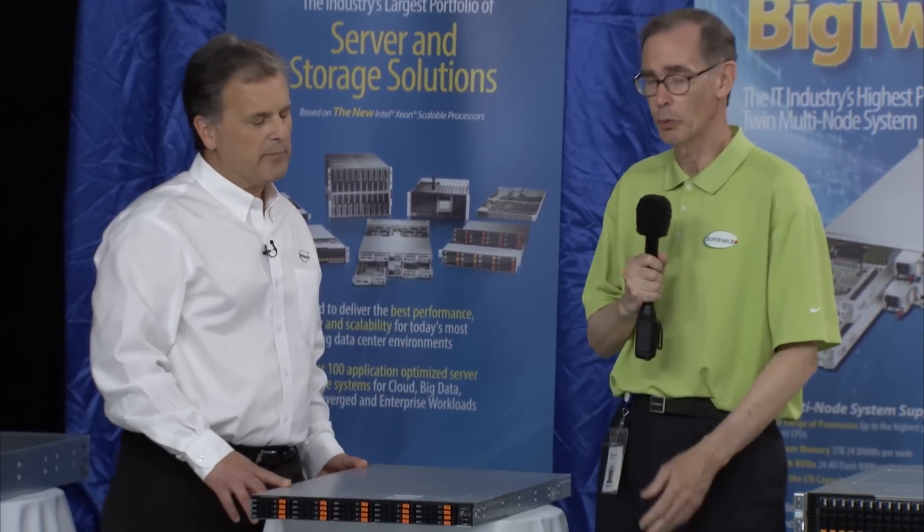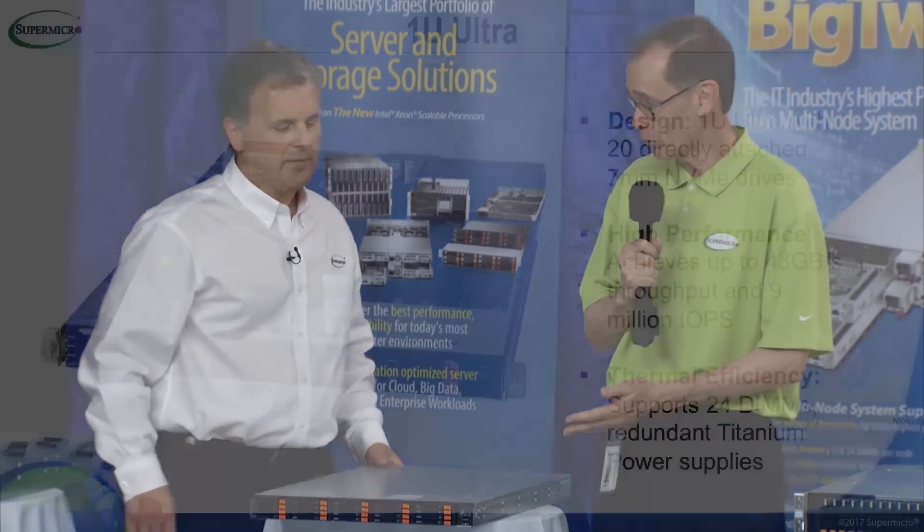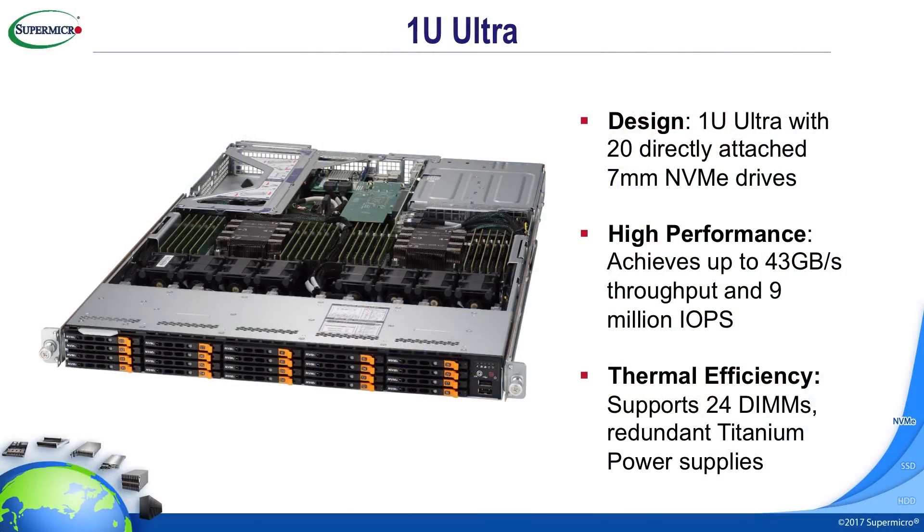It's a 1U system with 20 NVMe drives. Just like Jerry's, these are direct-attach NVMe drives. And, Don, what that does is that allows us to really improve our performance. We can achieve up to 43 gigabytes per second of throughput and 9 million IOPS in a system like this.